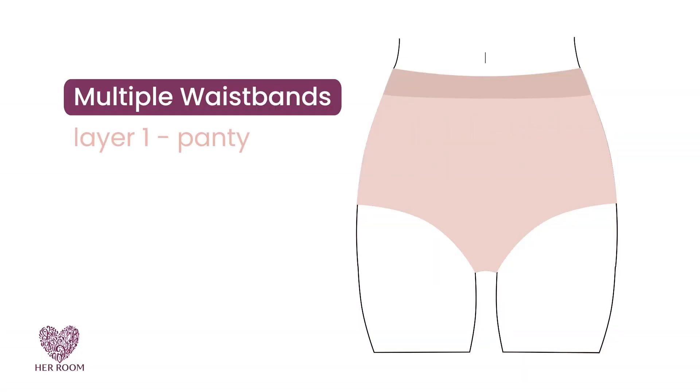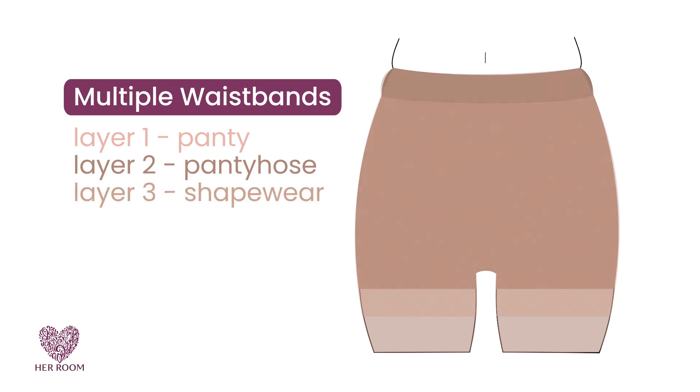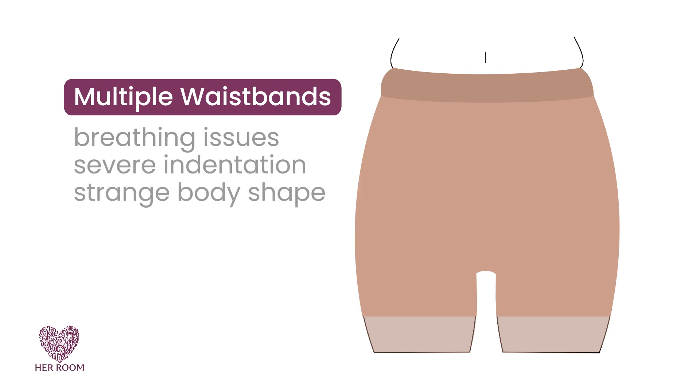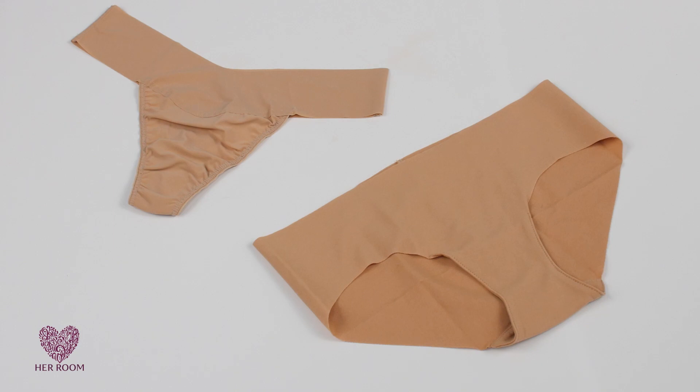Multiple waistbands landing in the same place on your torso can also be a problem. Panties, hosiery, and shapewear all stopping at your waist can cause breathing issues, a severe indentation, and a strange body shape — with the added possibility of a muffin top. All the more reason to reduce layers and think about items where the waist is bandless. When layering, your goal should be smoothness, but also breathability and comfort so you can enjoy yourself.